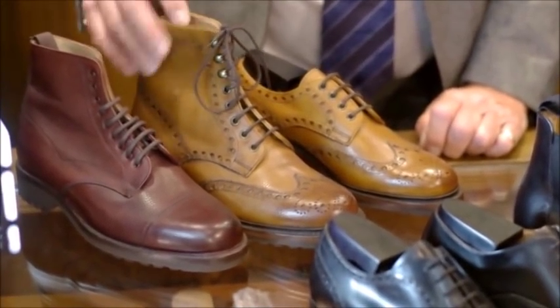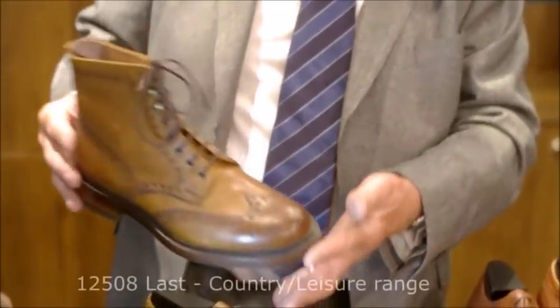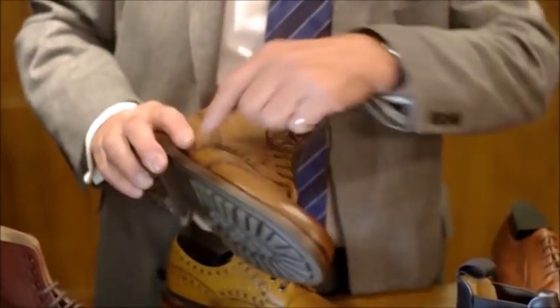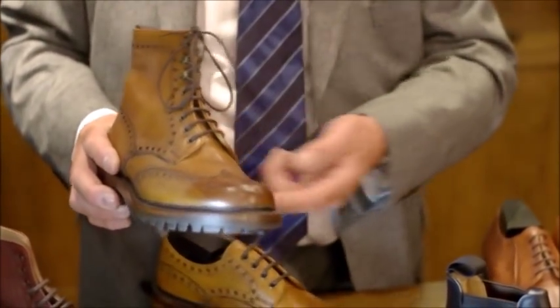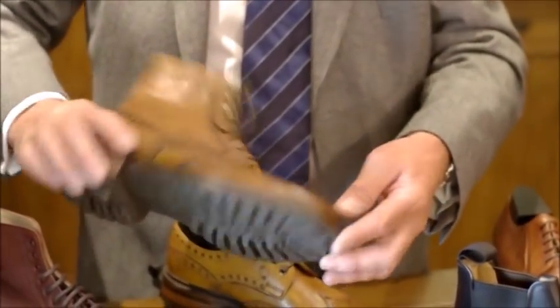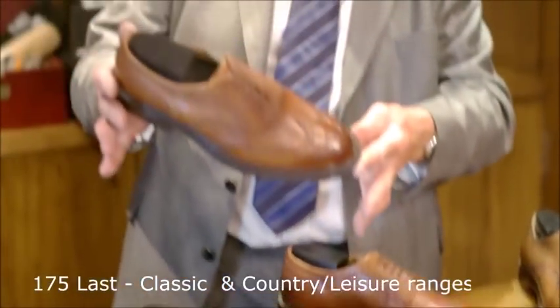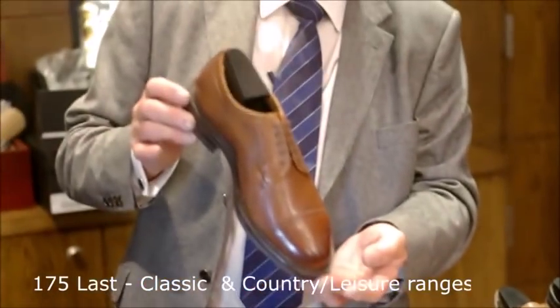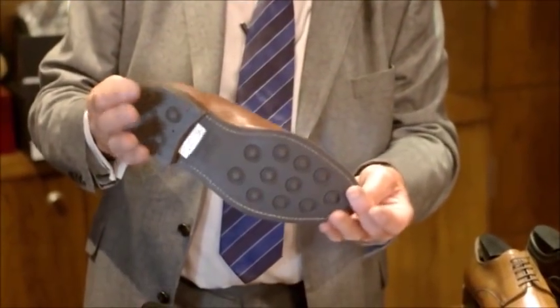This is the tweed boot which forms part of our country collection. It carries the traditional welted sole with a storm welt and the heavy cleated sole — ideally complemented by the full brogue Hythe and the half brogue Tentadent. All carry the rambler rubber sole.